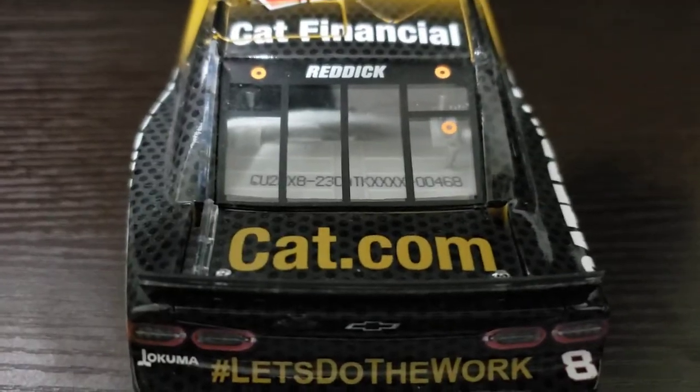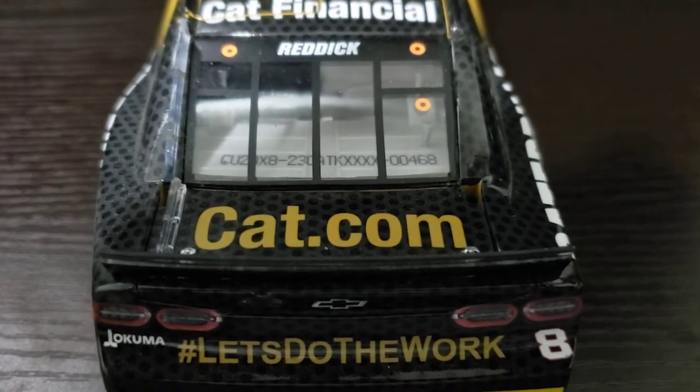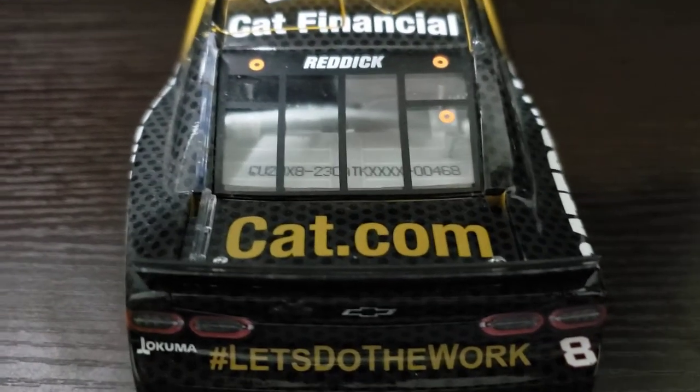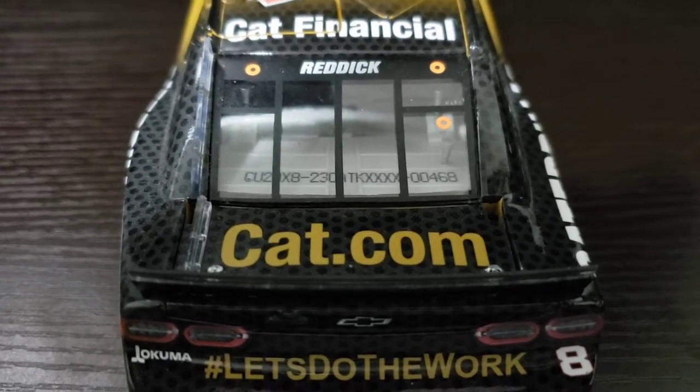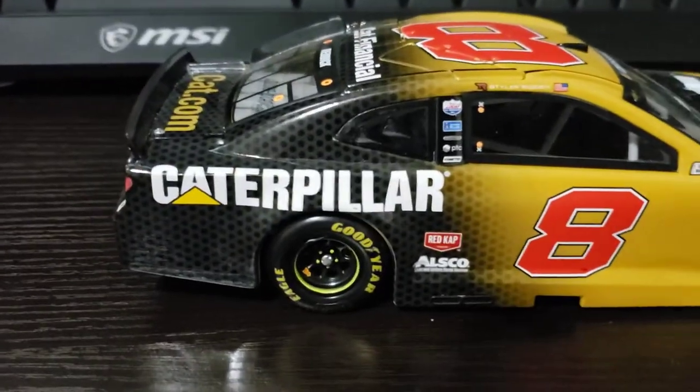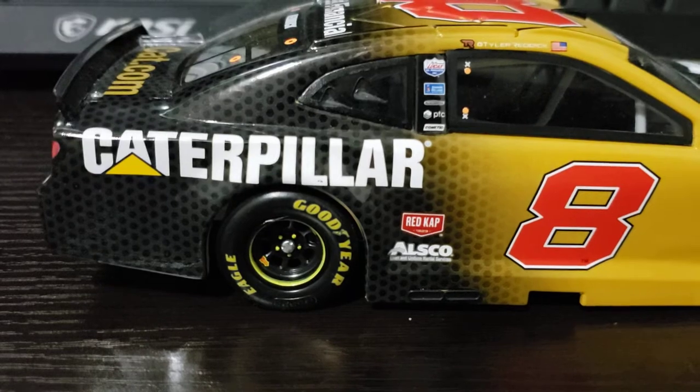On the rear window, you see Tyler Reddick's name, and Cat.com on the deck lid, with Cat Financial on the roof. My DIN number is 468. I don't remember off the top of my head how many of these they produced — I don't think it's too many — but mine is 468.